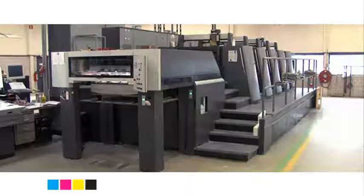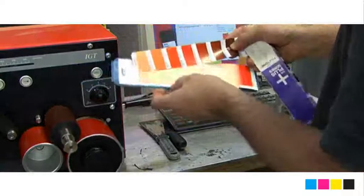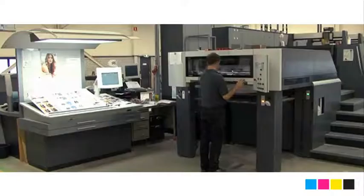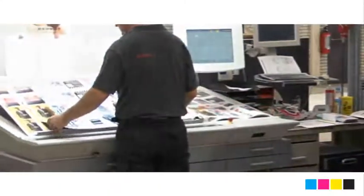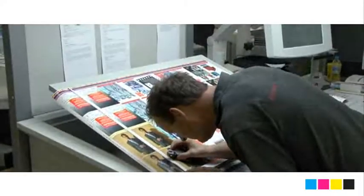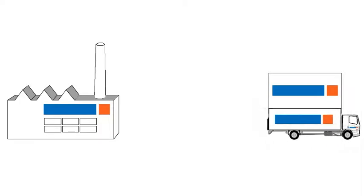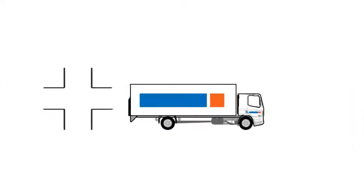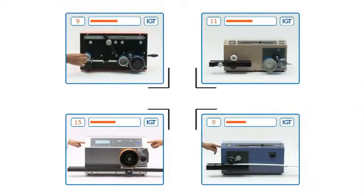In the printing industry, IGT printability testers are used for quality control to determine the right colour before the printing press is started. This is especially important where corporate colours are used — in the packaging industry for example, where branding is very important and the demands and expectations are high.